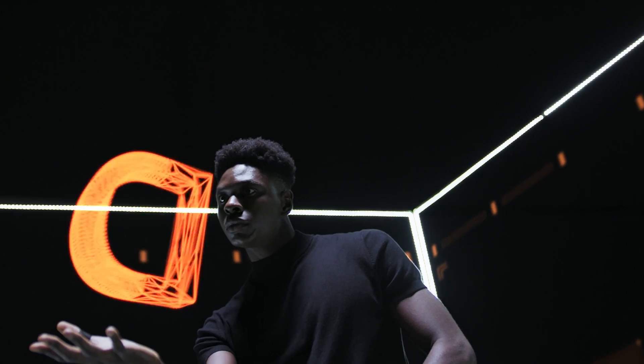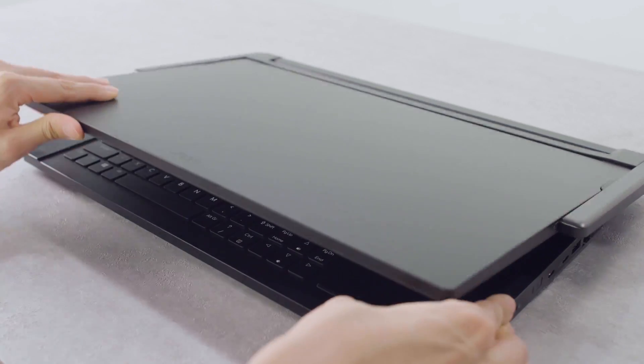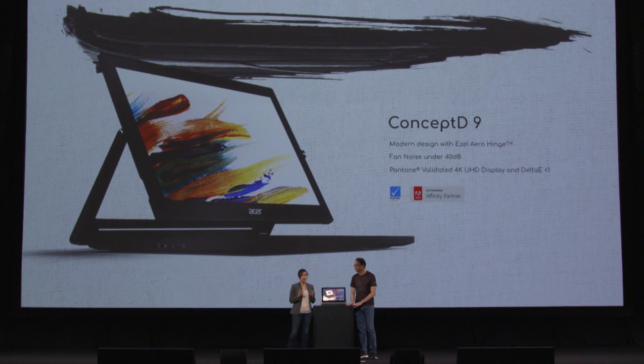Ladies and gentlemen, welcome to ConceptD — the new brand that we are introducing. ConceptD is a brand centered around a new creative lifestyle. The ConceptD 9 is our first creator notebook, featuring fourth-generation AeroBlade 3D fans.